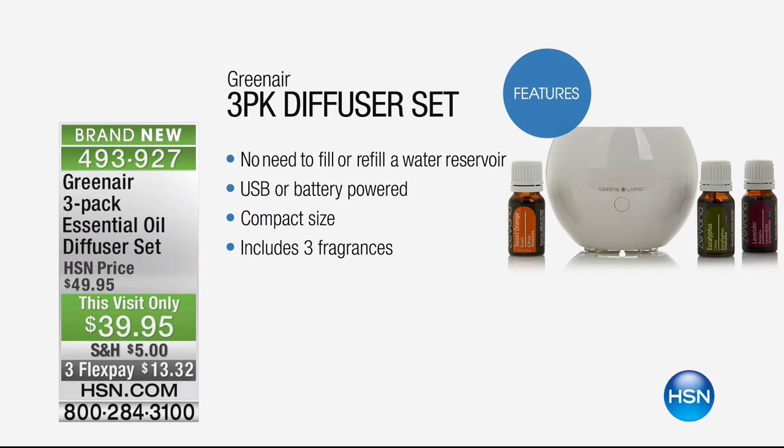It's Essential Oils and it is just divine. It's small but it is mighty. No need to refill it with water constantly — USB or battery-powered. The modern wonder: no longer a tea light or a candle burning away. USB or battery-operated, compact size, three different fragrances. That wonderful tranquil lavender — you know how calming that can be. The eucalyptus, so cleansing when your coughs and sneezes are going on. And that real invigorating sweet orange.